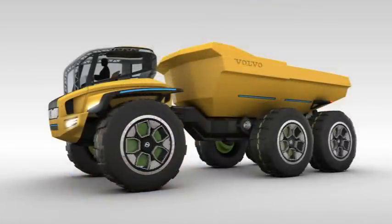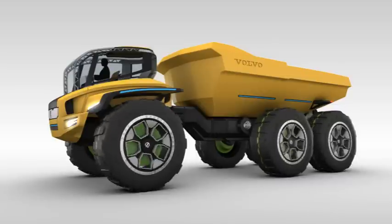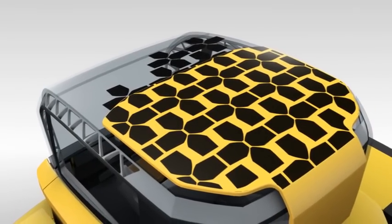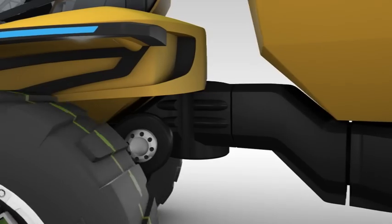The ride will be super smooth as the cab floats, suspended in mid-air, using an electromagnetic field. Centaur moves almost silently thanks to its ultra-efficient electric hybrid drive system, which is further helped by regenerative braking systems and solar panels to power auxiliary controls. Hydraulics are minimized on the Centaur, but where they do exist, they're filled with water, not oil.